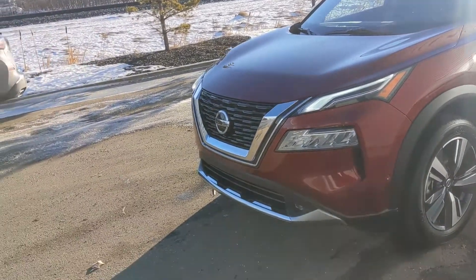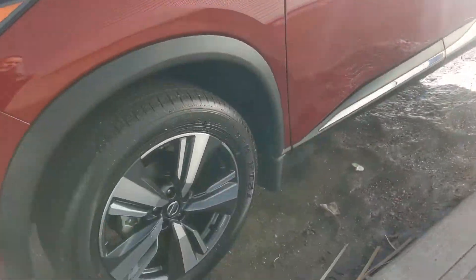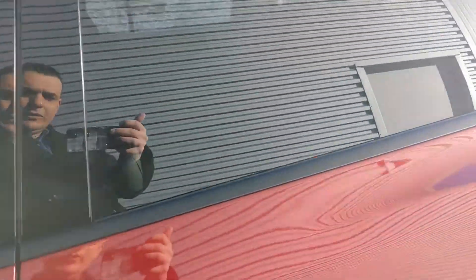The dual headlights are full LED, so nice and bright at night time. There's emergency braking behind the Nissan logo and all the sensors on the side. The beautiful two-tone alloy wheels and of course Nissan's intelligent all-wheel drive system for added confidence on any road condition.